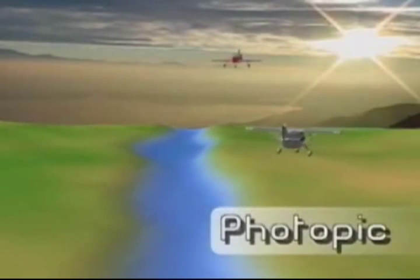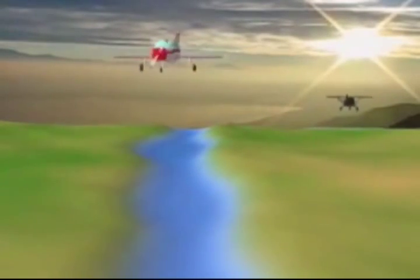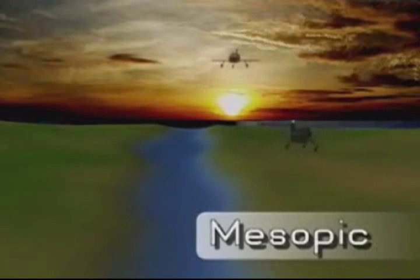Photopic vision occurs during daytime or under conditions of high intensity artificial illumination. Mesopic vision occurs at dawn, dusk, or under full moonlight levels, and is characterized by decreasing visual acuity and color vision.